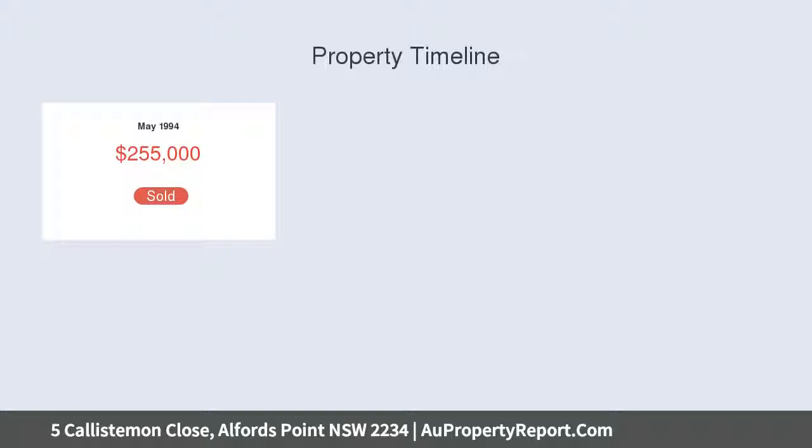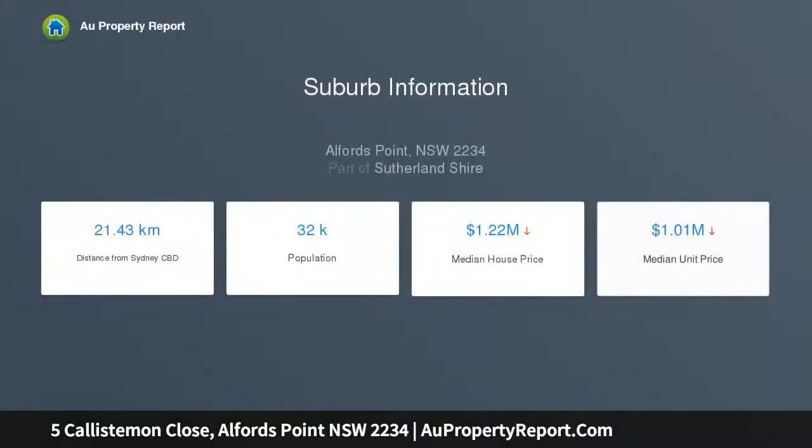Set on a desirable 760 square metre block surrounded by other well-tended homes, you will be greeted by neat, low-maintenance gardens and once inside,